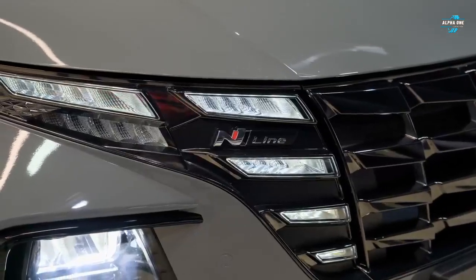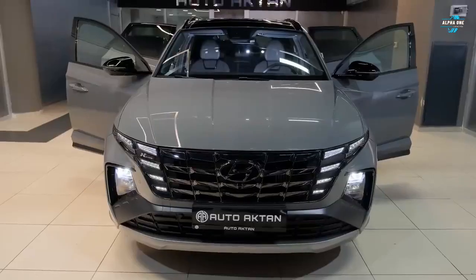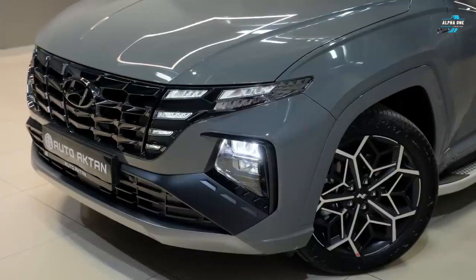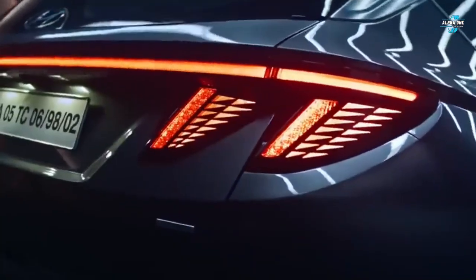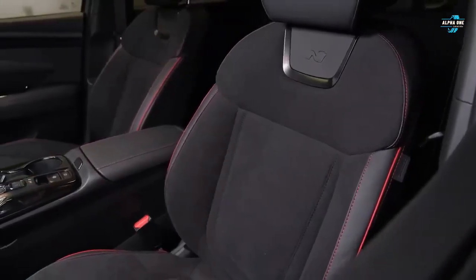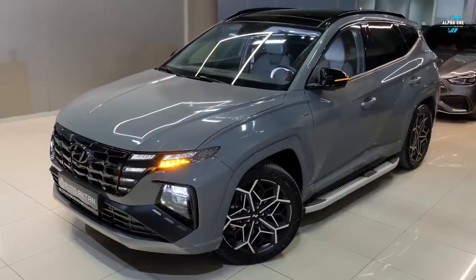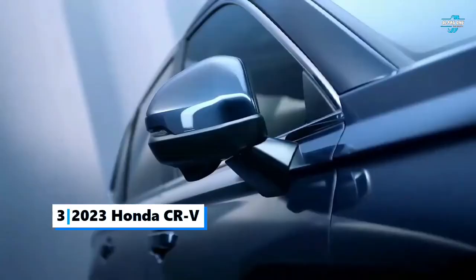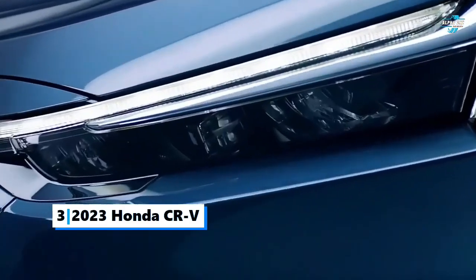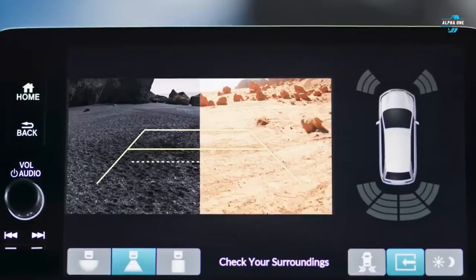The Tucson produces 258 pound-feet of torque and can go from 0 to 60 miles per hour in under seven seconds. Ranked as the fourth best hybrid SUV in 2023, the Tucson offers a very long list of tech and safety features.